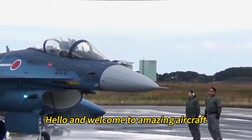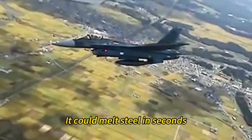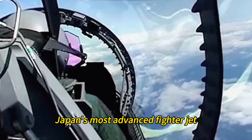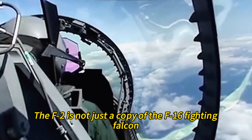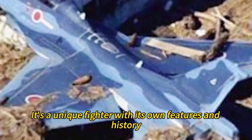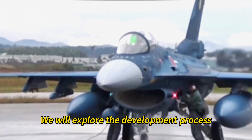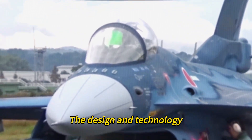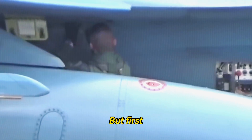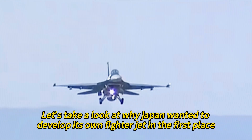Hello and welcome to Amazing Aircraft. Imagine a fighter jet so hot it could melt steel in seconds — that's how some people describe the Mitsubishi F-2, Japan's most advanced fighter jet. The F-2 is not just a copy of the F-16 Fighting Falcon; it's a unique fighter with its own features and history. In this video, we will explore the development process, the design and technology, the operational history, and the future prospects of the F-2. But first, let's take a look at why Japan wanted to develop its own fighter jet in the first place.